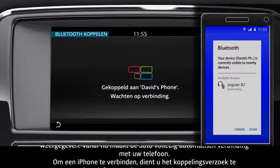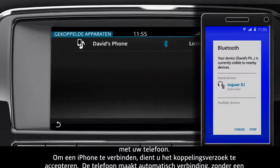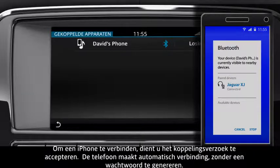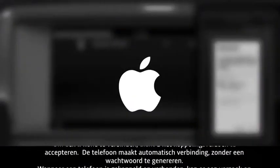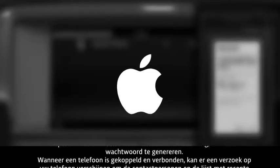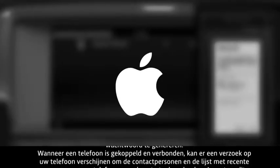If pairing is successful, your phone's name is displayed. The vehicle now automatically connects to your phone. If you are connecting an iPhone, accept the pairing request. The phone system connects automatically without generating a passkey.